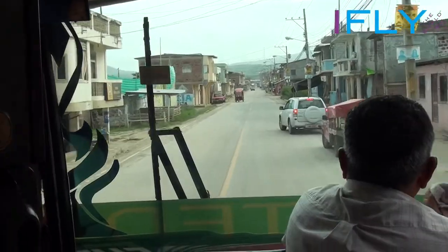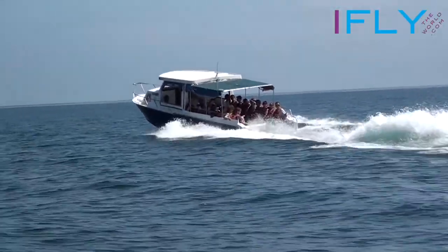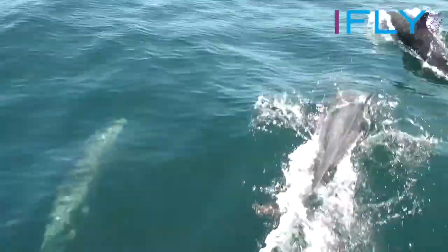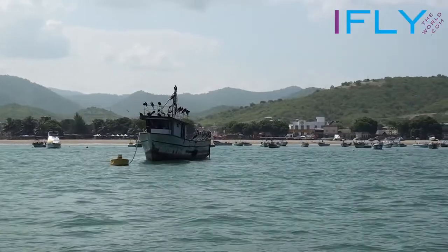There are so many beautiful places to go outside Guayaquil. Go to one of the villages along the coast to do some dolphin or whale watching. Or take a taxi or a local bus to one of the beautiful beach villages.